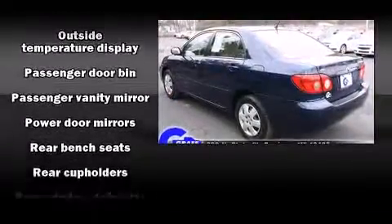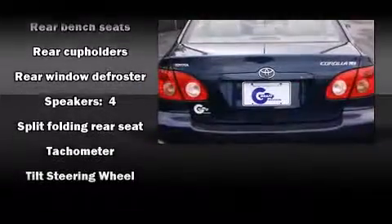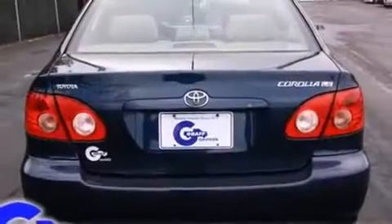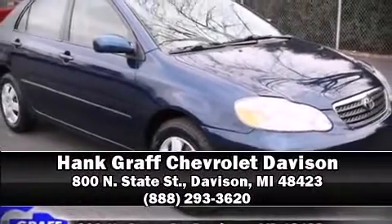Top features include a split folding rear seat, front and rear cupholders, a tachometer, and air conditioning. Stop by our dealership or give us a call for more information.